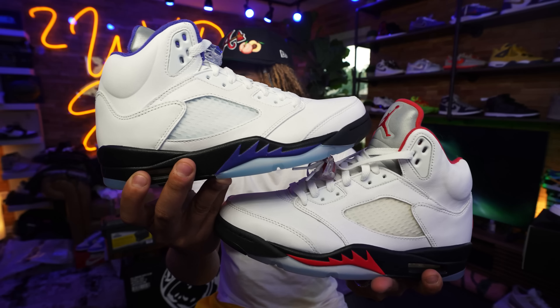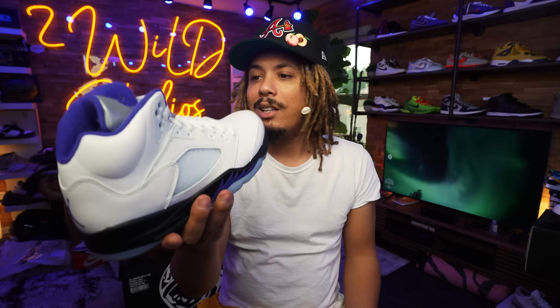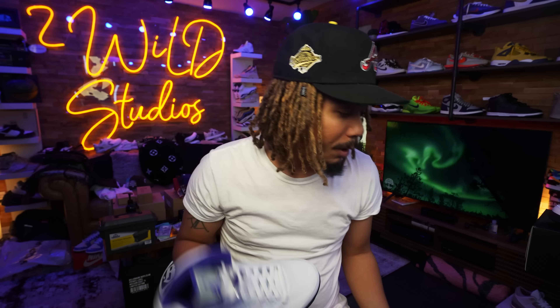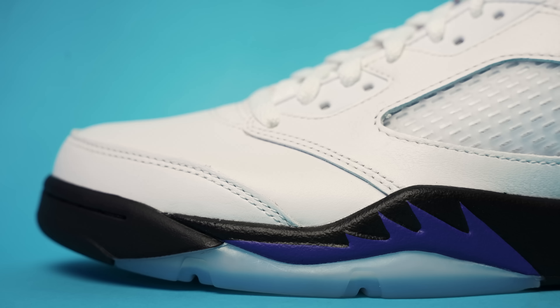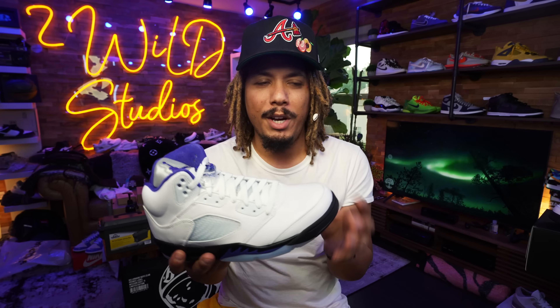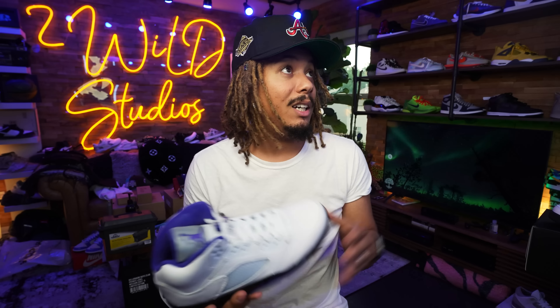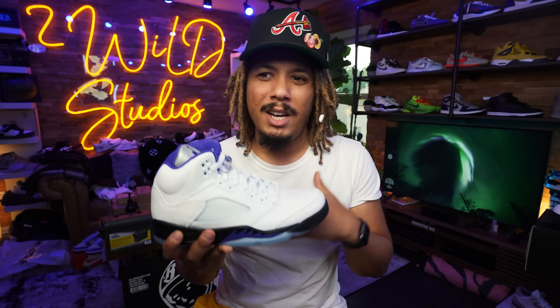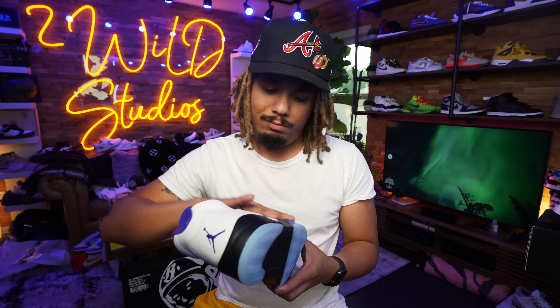This is pretty much the Fire Red Five swapped out with Concord hues, and for that reasoning I like this shoe a lot. I love the Fire Red Five, and swapped out with the purple — I love purple, it's a royalty type of color. That Concord purple is very similar to a purplish blue, which I actually keep my room decorated in throughout every video because I love that tone and mood.